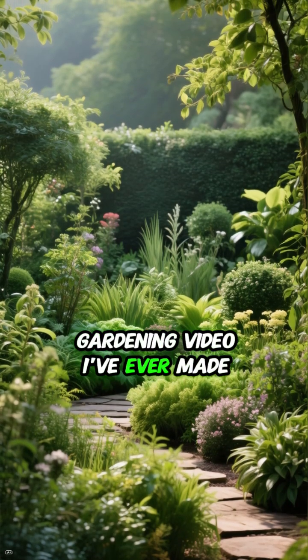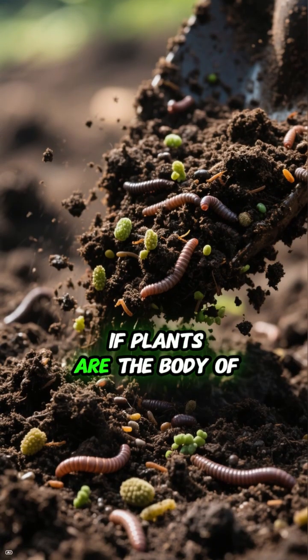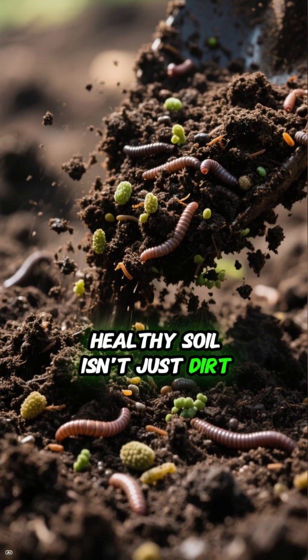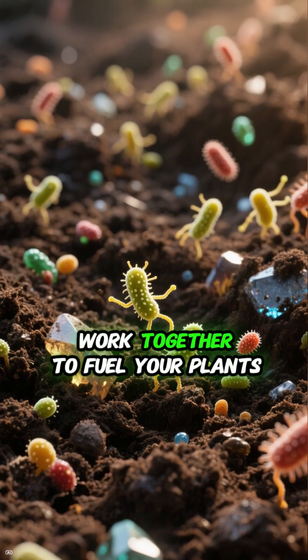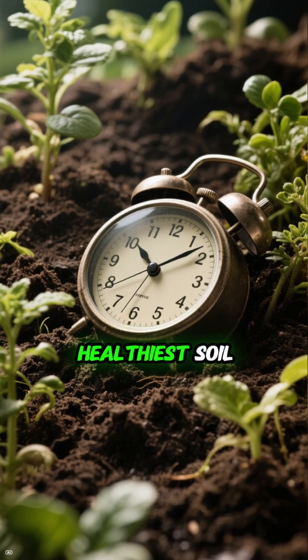This is the most important gardening video I've ever made. It's time to learn some basic soil science. If plants are the body of your garden, the soil is the heartbeat. Healthy soil isn't just dirt — it's alive with microbes, minerals, and organic matter that work together to fuel your plants. In one minute, here's how to have the healthiest soil.